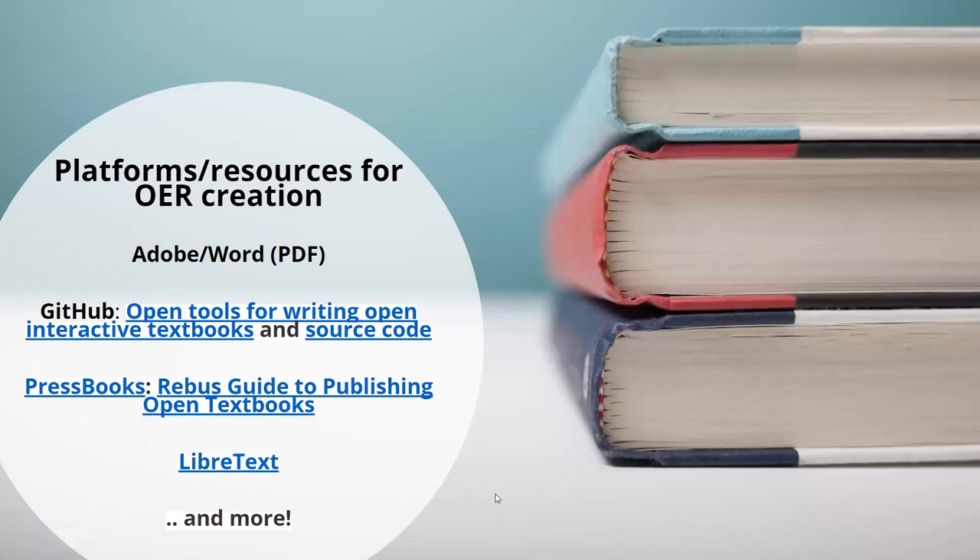Now we'll turn to platforms and resources you can use if you want to create OER or make existing materials available. Many platforms are ones you're probably already using, like slides for class that can be openly shared. For written material, something as simple as Microsoft Word can create a PDF that can be uploaded and shared. For those familiar with GitHub, it's an open-source platform that can also be used to create materials including syllabi and longer works like books.